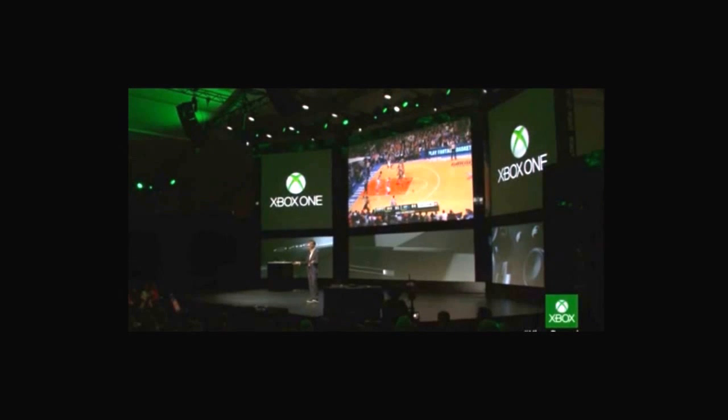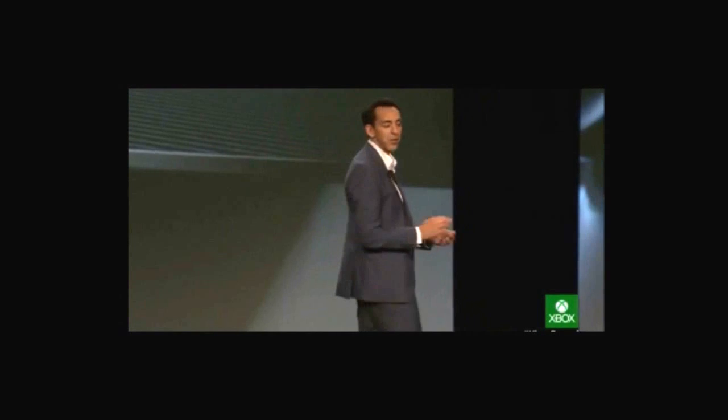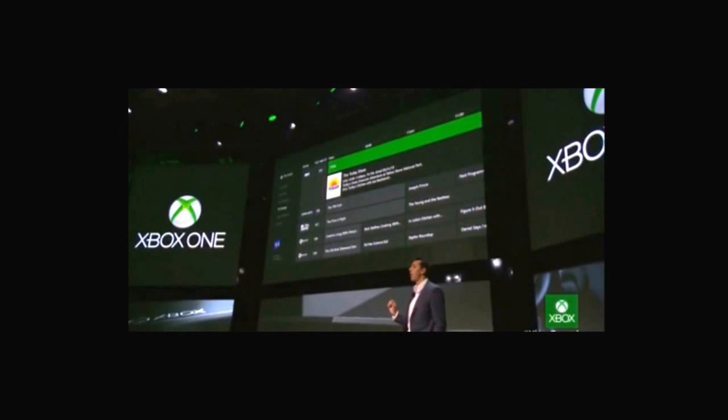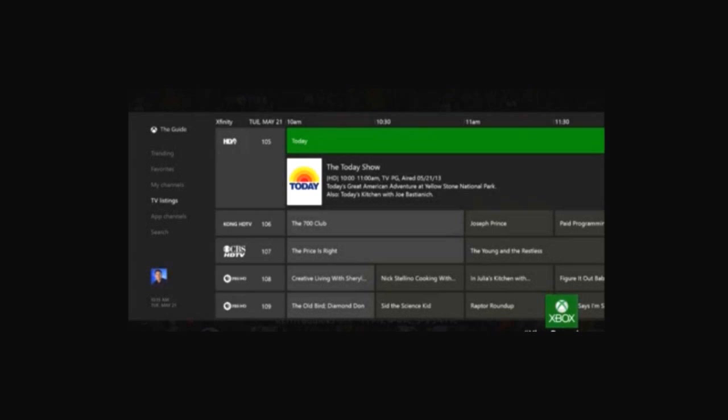Finally, let's tackle what I think is the biggest challenge with watching TV. For me, it's finding what to watch and keeping up with it. Introducing the Xbox One Guide. Xbox, show the guide. Now you can find, discover, and watch TV in three powerful new ways: voice control, search and navigation, favorites, and trending.